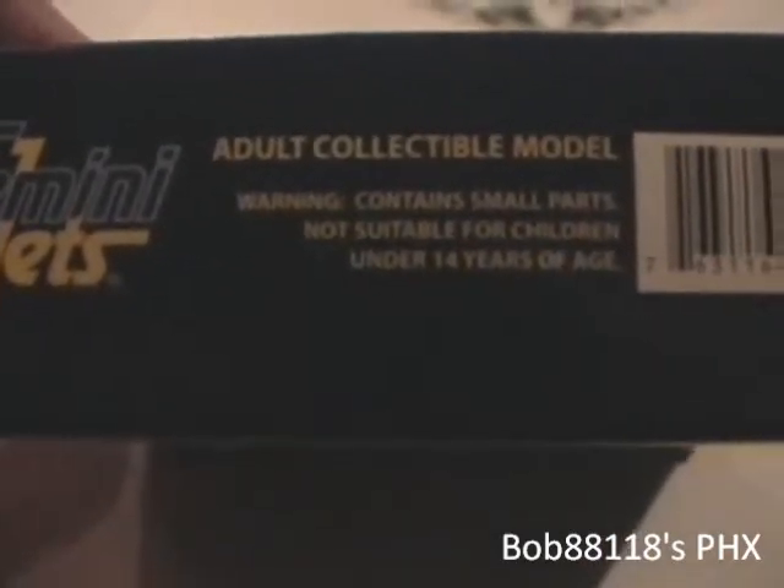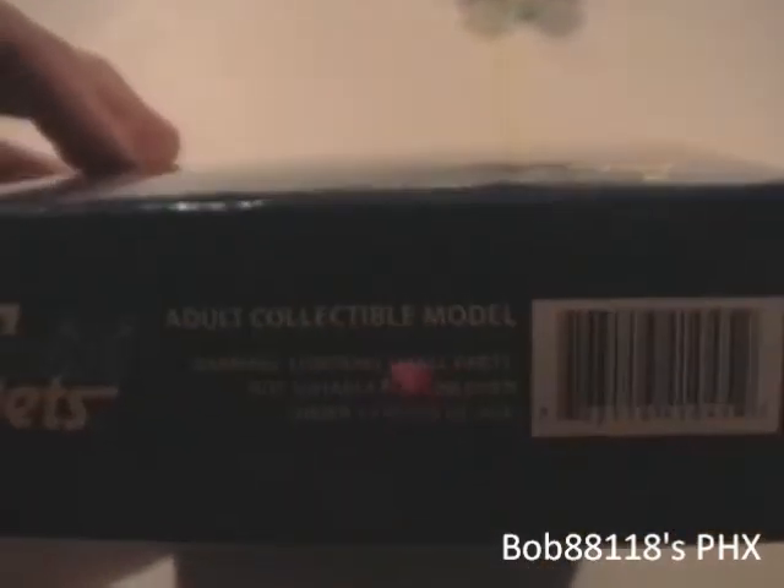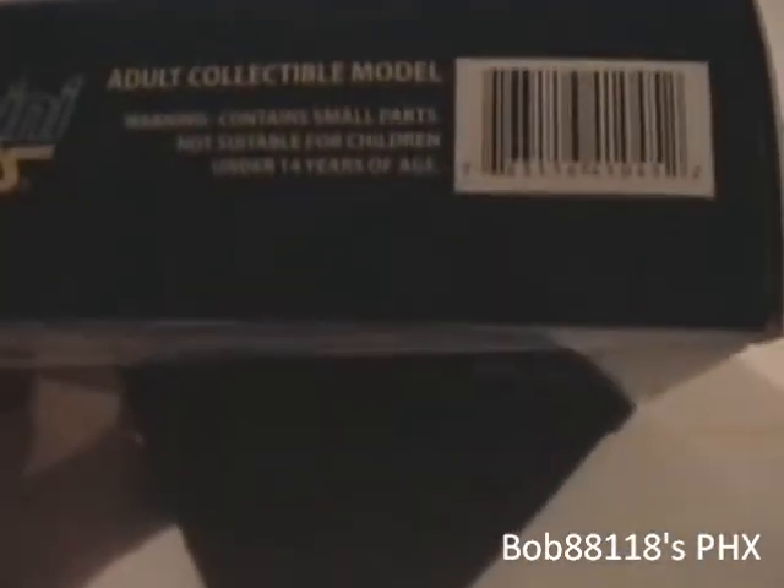Adult Collectible Model. Not suitable for children under 14 years of age. Well, yeah. I was — I think I was like 12 when I started collecting Gemini Jets, so screw that.